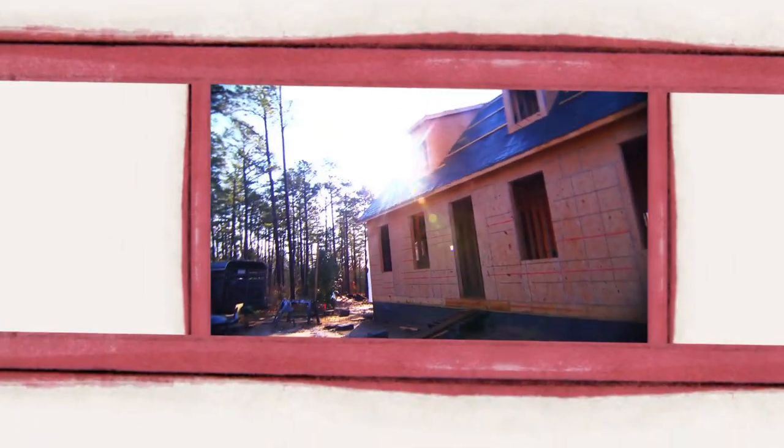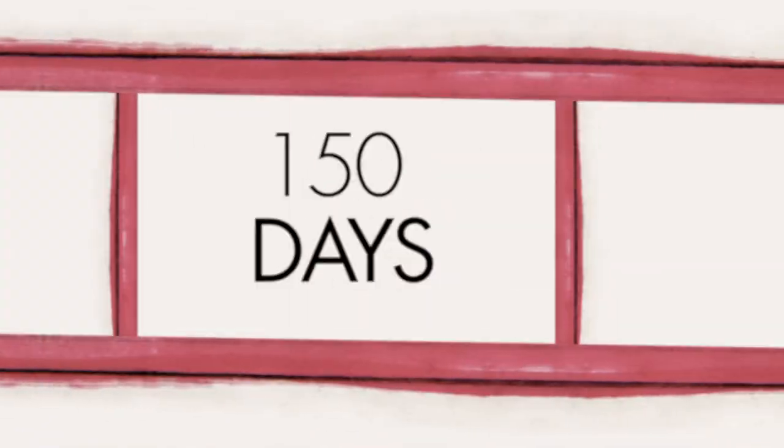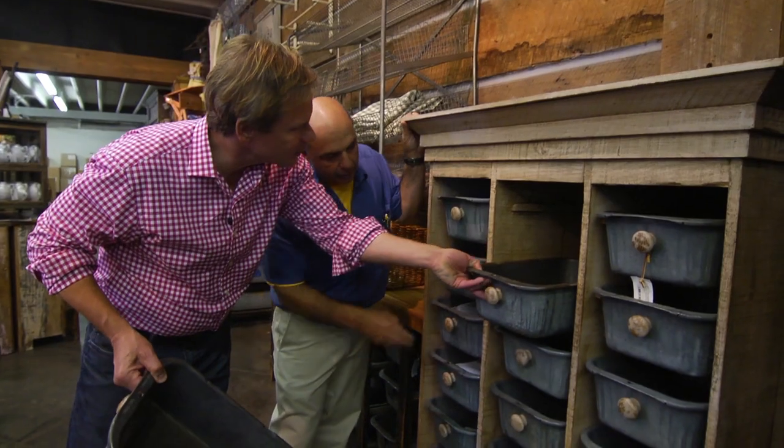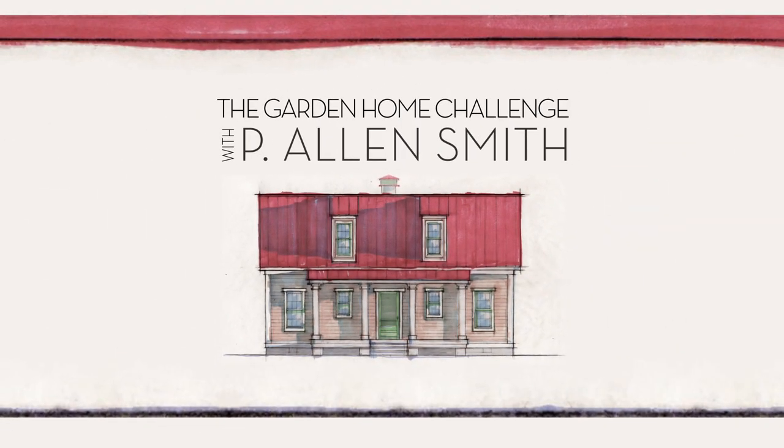You know, what this room needs is more color — really more color, maybe in the way of throw pillows. You watched us design and build this house in 150 days, but the work is far from over. We're about to jump into my favorite part of the process of bringing all this together. Join me for an exclusive look right here on eHow Home.